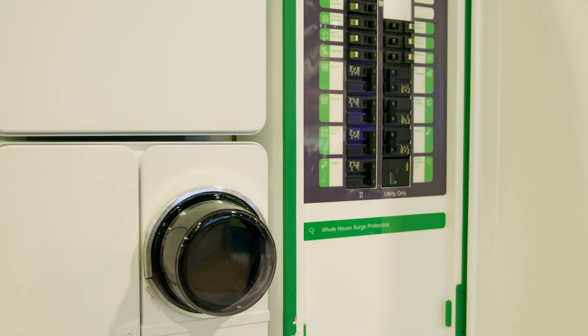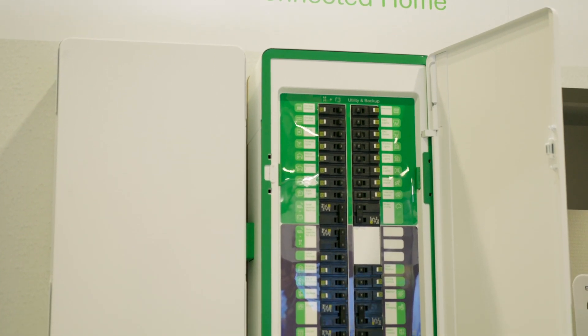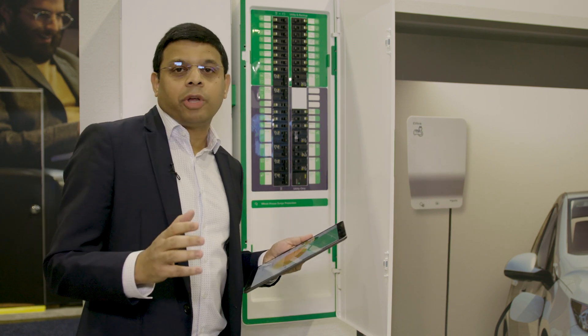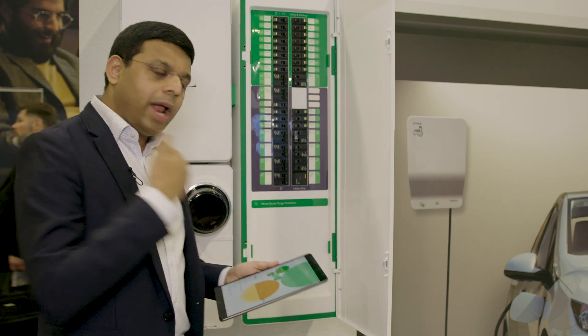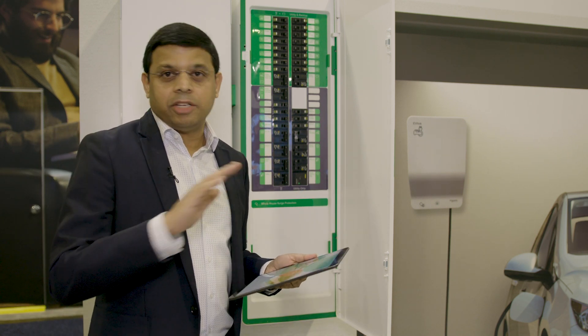So this is our unique value proposition. With Wiser and Schneider Electric Solutions, you now have end-to-end control of not only your sources, but also your consumption. And this is what's going to make a big difference for you and I as end users and consumers when we go back to our home. Because if we don't have this integrated together, our homes are going to be just four walls and a roof — and that is not what our home is supposed to be. Thank you.